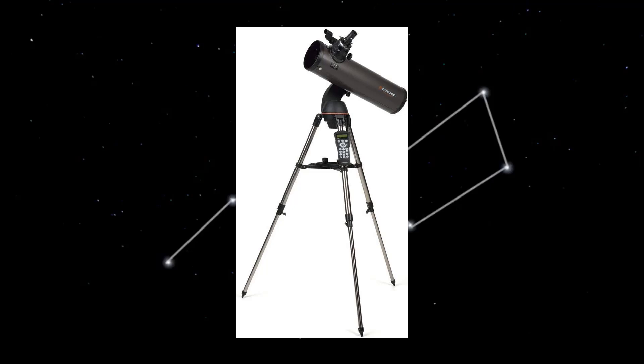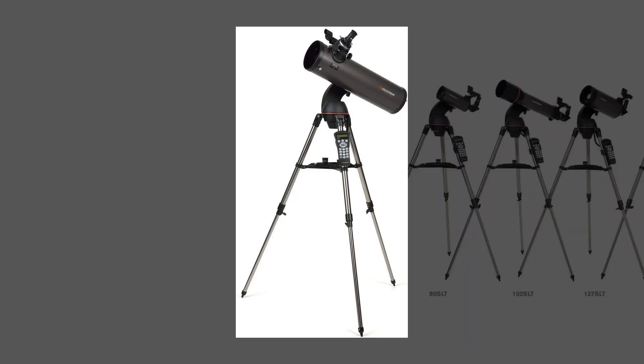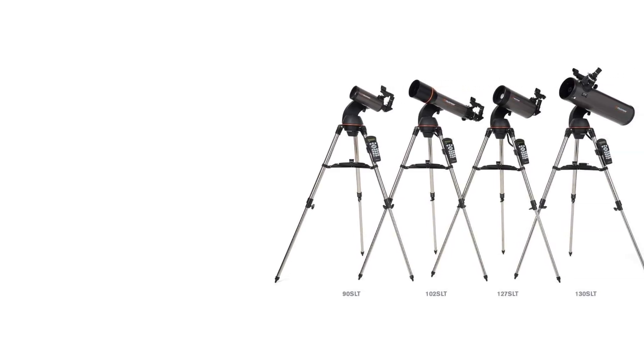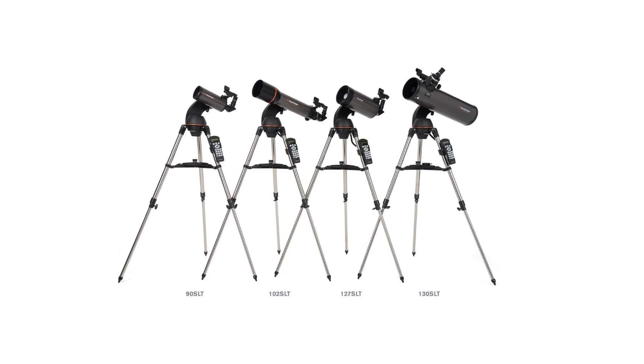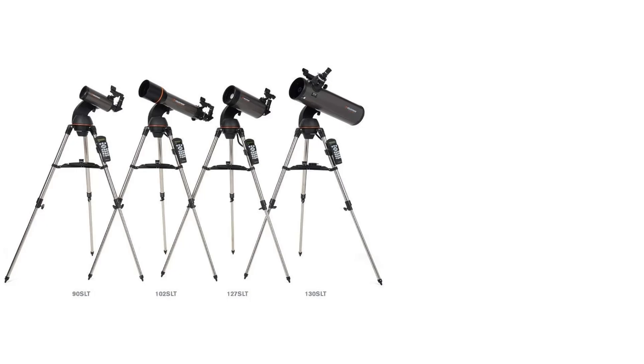Portable and compact, it is suitable for both adults and kids, making it ideal for camping trips or excursions to dark sky sites. Additionally, it includes a free download of the Starry Night software for interactive sky simulations and is backed by Celestron's 2-year warranty and comprehensive customer support.